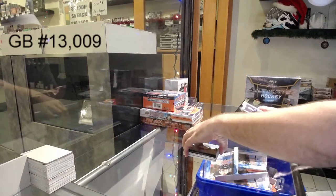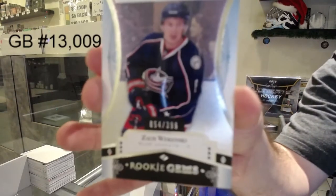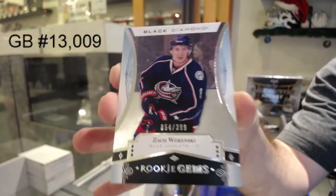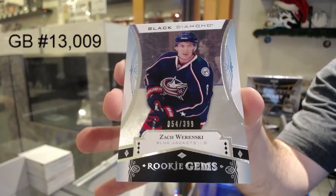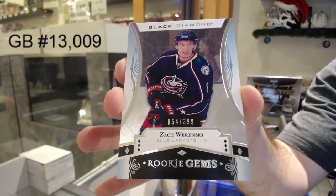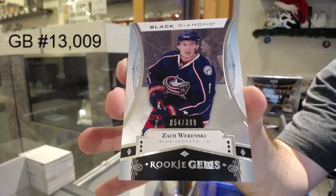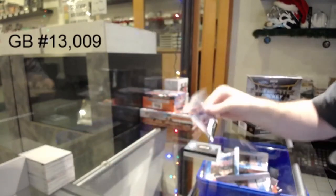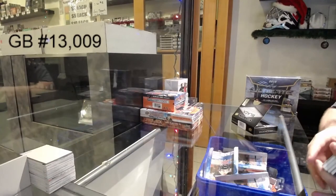And we've got for the Blue Jackets, 399, rookie gems, Zach Wierenski. And yet it doesn't — no problem on Wierenski. That's too funny.